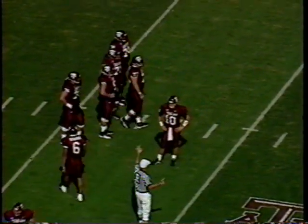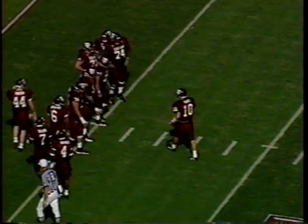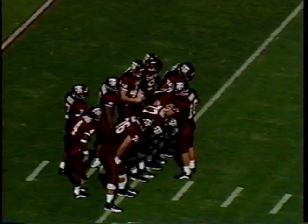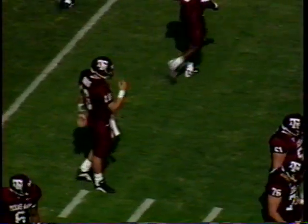The Aggies were hoping that the motion they used last week with Goins would set up a play like this. It's a complimentary play. They never did give the ball to Goins last week. Kansas State was obviously prepared for that one. They'll drop it for a loss. Third and long for the Aggies.